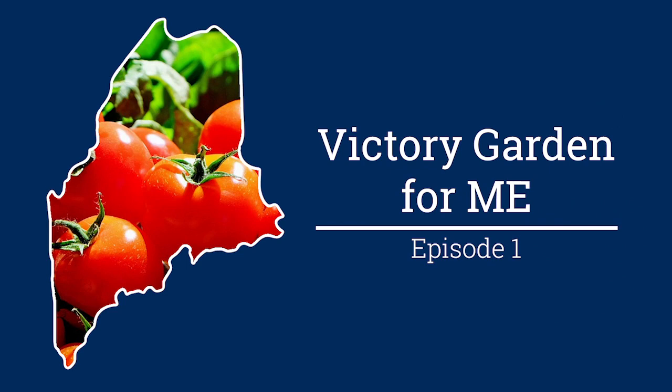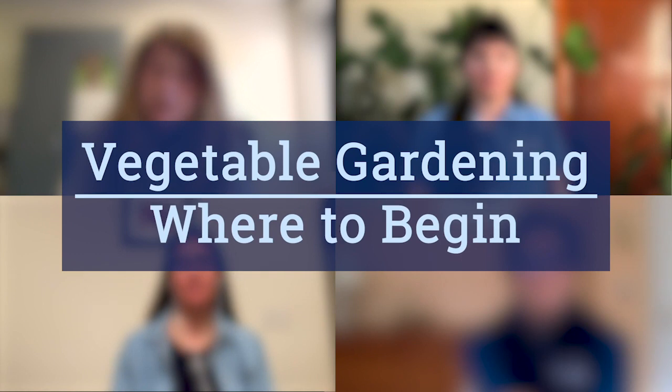Hi folks, welcome to A Victory Garden for Maine, brought to you by the University of Maine Cooperative Extension. My name is Lori, with me today are Becca, Cara, and Marjorie. Today's topic is vegetable gardening, where to begin. I know this topic is going to be extremely helpful to first-time gardeners, so let's go ahead and get started.